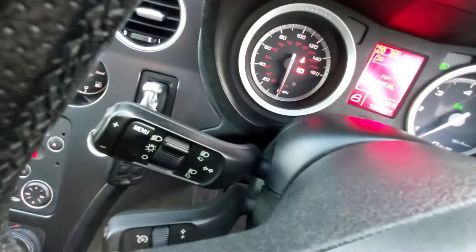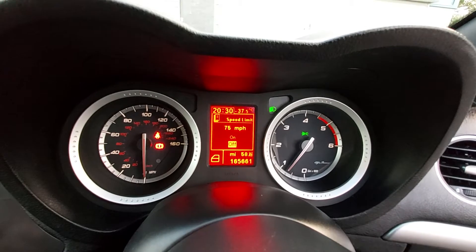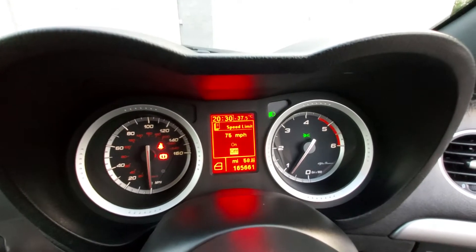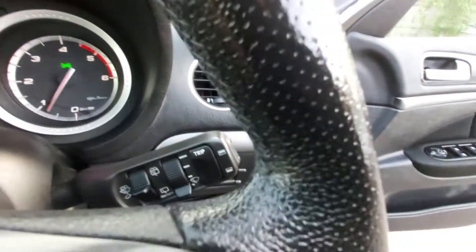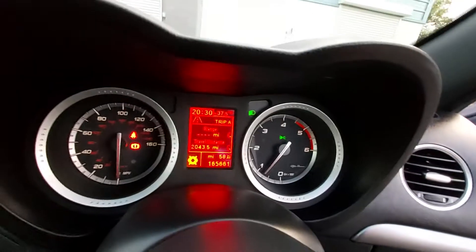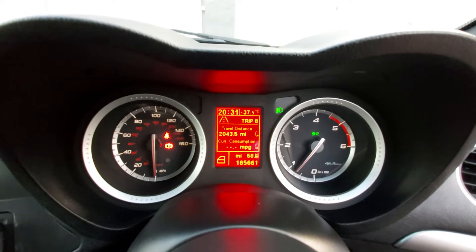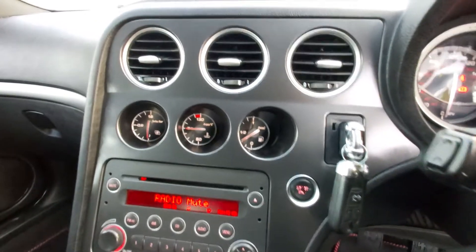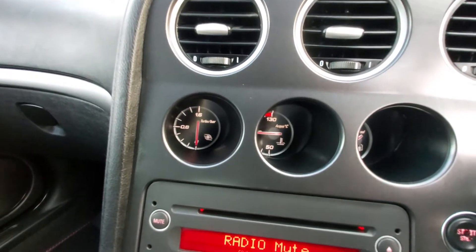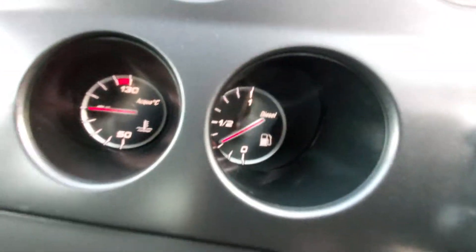On the steering wheel there are source and volume buttons for the stereo and a telephone button. The headlight switch and computer menu button are on the stalk — pressing it scrolls through speed limit, trip miles, and other info. There's also a trip button on a separate stalk showing range, travel distance, and average consumption. The additional clocks show turbo boost pressure, temperature — sitting perfectly — and fuel gauge, which is just over a quarter tank.